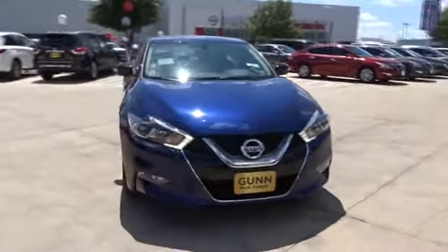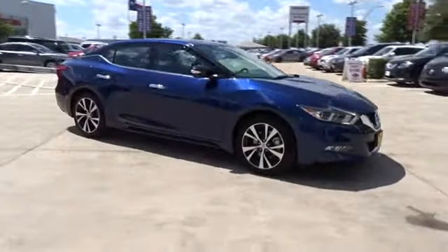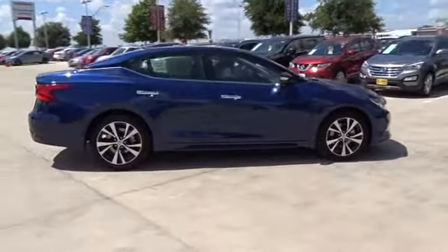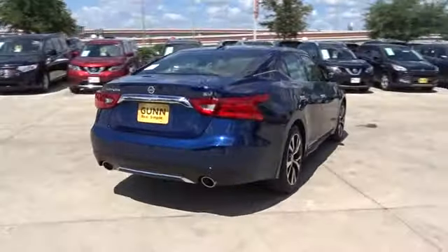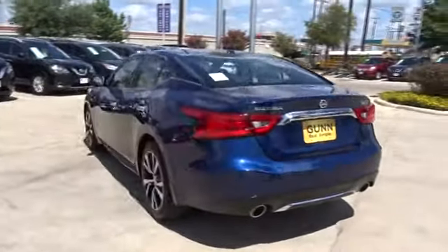The 2017 Nissan Maxima. Maxima offers elegance with an edge. The spacious interior provides refined comfort for up to five passengers. Advanced technologies such as Nissan Intelligent Key and push-button ignition offer convenience and control. Here are some of this vehicle's great options.